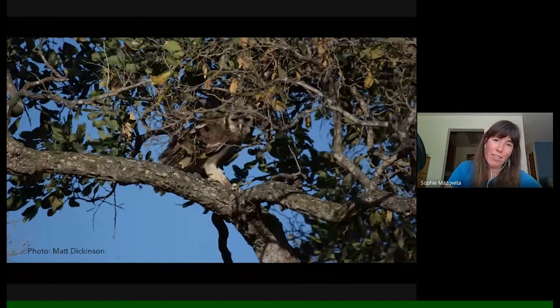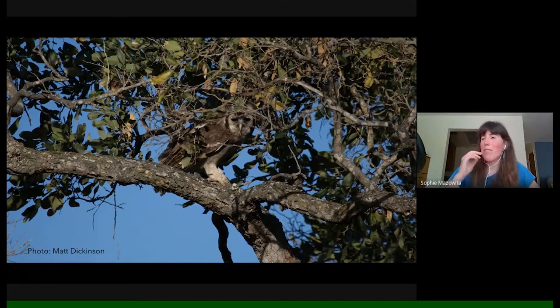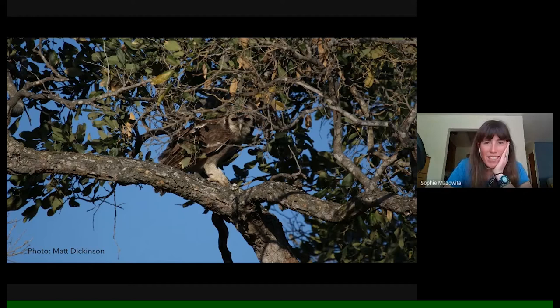This is a Verreaux's eagle owl — it used to be called a giant eagle owl. We saw several of them. Look at those big feathery feet. I have this vivid image of looking out and seeing this massive raptor walking with its big feathery feet along a large horizontal branch and then taking off into the air — just feeling so swept up in the unknown and the rich biodiversity I was going to encounter.